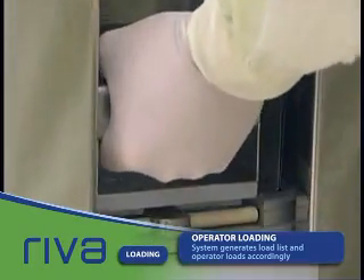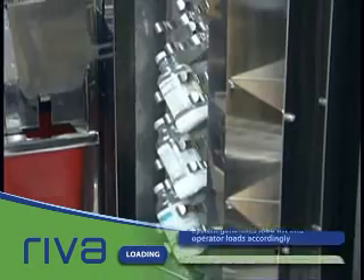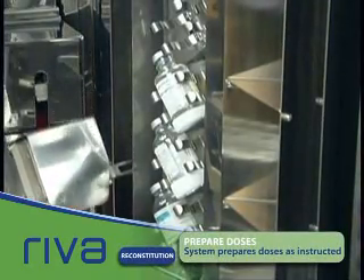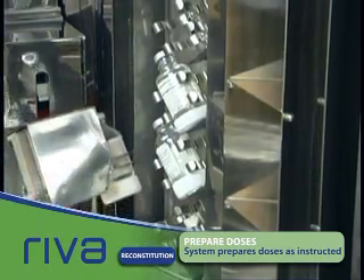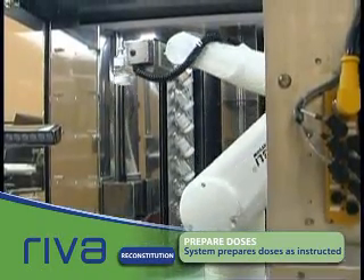Once an order is received, Reva determines what supplies are needed and informs the operator what drugs and supplies to load in each rack. At any time, an order can be moved up in the process queue or a stat order inserted for immediate preparation.